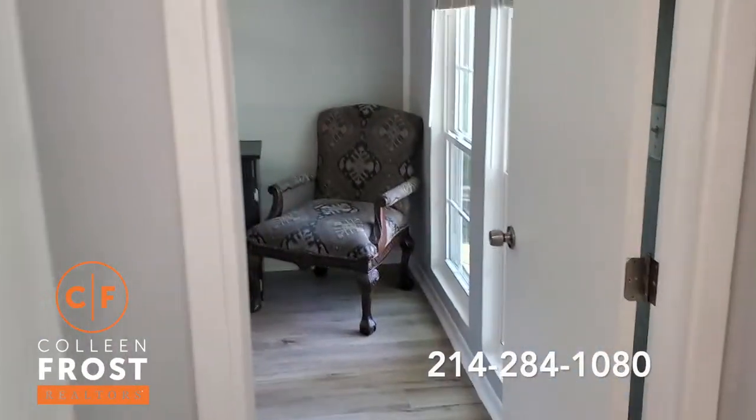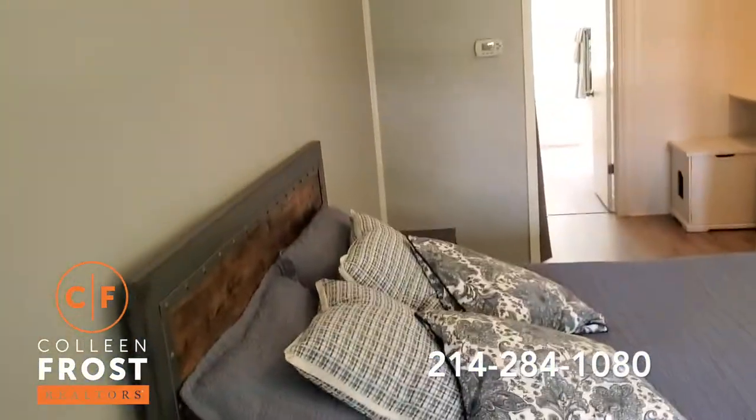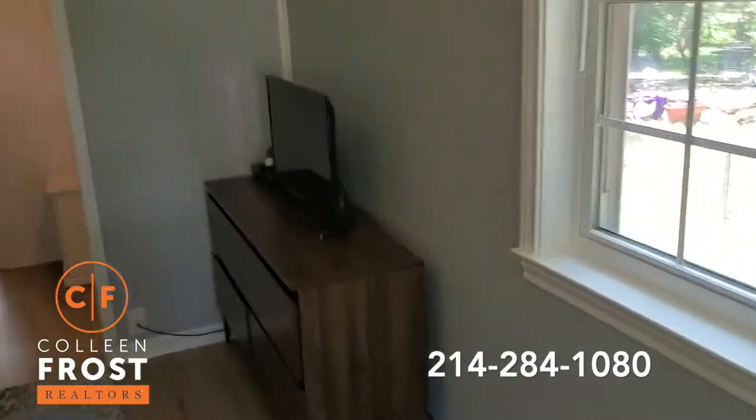We can walk in here to one of the bedrooms — really good size, with nice new windows.